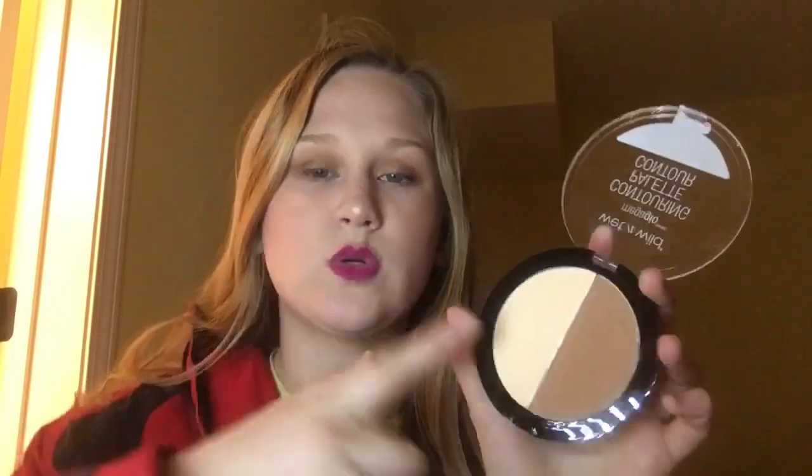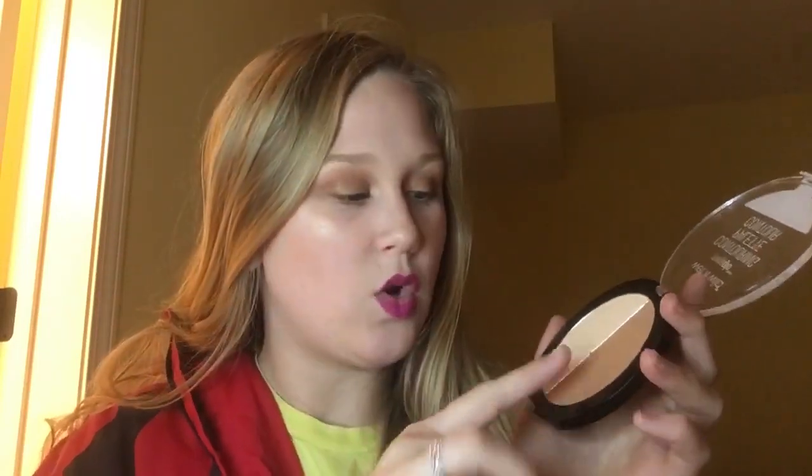Next is my favorite bronzer and contour of 2017: the Wet n Wild Mega Glow Contouring Palette in shade 749A Dolce de Leche. They have two different shades that are universal and work on a lot of people. It comes with a highlighting powder — not shimmery, for highlighting under your eyes — and a bronzer. It's so creamy, so pigmented, and it's literally $4. The only downside is the powders are so finely milled that they shatter. If you travel with this, it will shatter — I've bought three of these and every single time it has shattered.